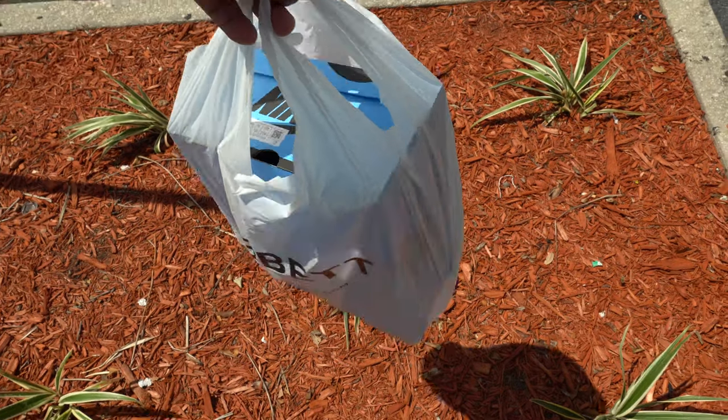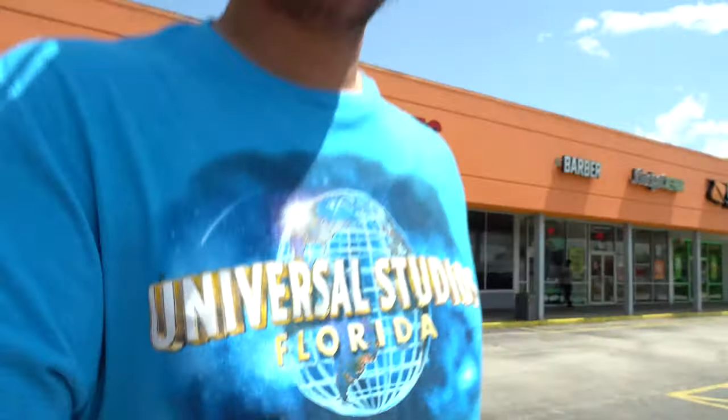All right, secure the bag. Shout out to Hibbett Sports here out in the hood. One thing I can tell you, the aroma in this store — bro, it smells like a whole vibe up in here. We are in one part of the hood of Orlando. Orlando got multiple hoods, but let's go ahead and talk about these joints.